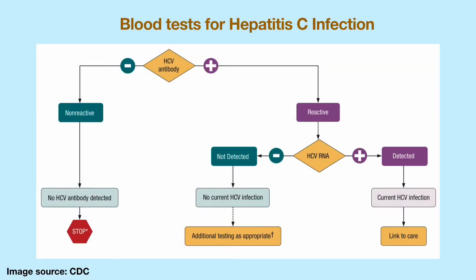Screening tests for Hepatitis C can lead to early diagnosis and cure. Currently, it is recommended to screen all pregnant women and everyone between 18 to 79 years old for Hepatitis C in the United States. Screening starts with an antibody test. If your antibody test is negative, you do not have Hepatitis C. If the antibody test is positive, further testing for Hepatitis C RNA is needed. If your RNA test is negative, it indicates a previous infection that has been cleared. If your Hepatitis C RNA is positive, you are confirmed to have Hepatitis C.